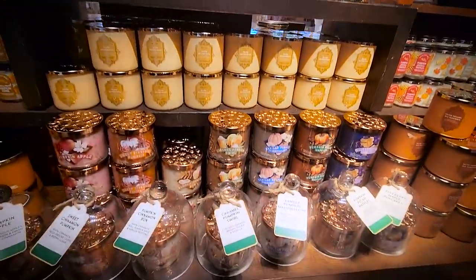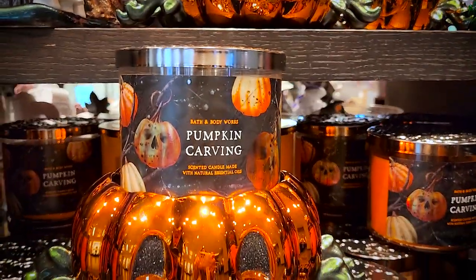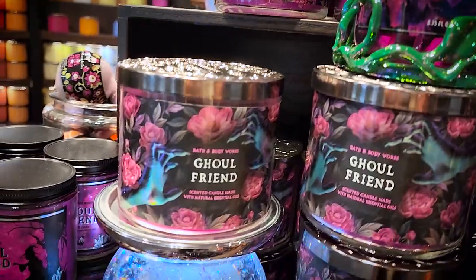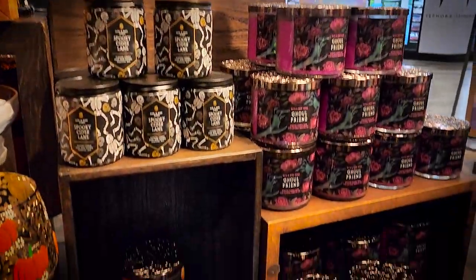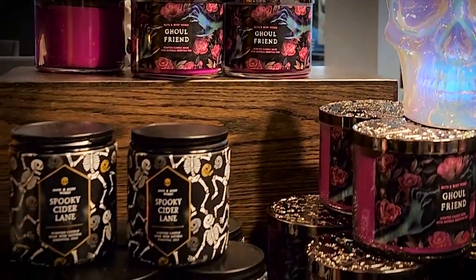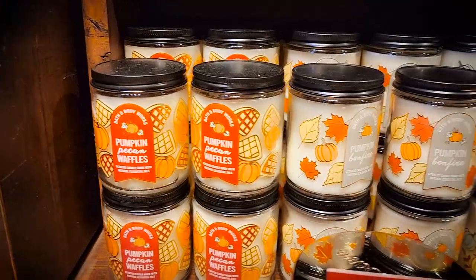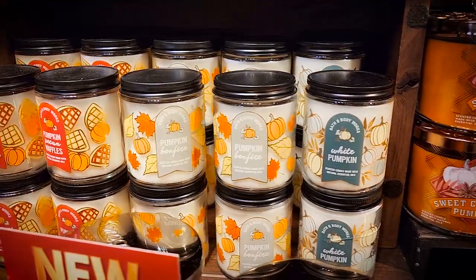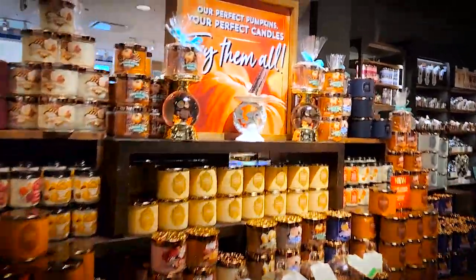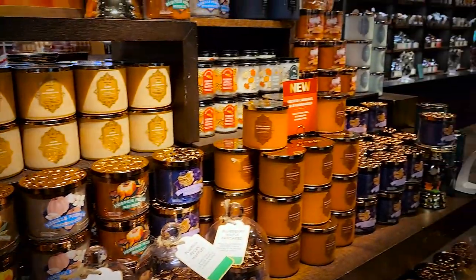For the Halloween candles this year I felt like they didn't have as much selection as I'd like — pretty much just pumpkin carving, vampire blood, and ghoul friend, which are the staples. One of my favorites is pumpkin carving, so I had to get one, and my husband really likes vampire blood. They also had single wicks: cider lane with a gorgeous matte black, gold, and white color scheme with skeletons, plus pumpkin carving and other fall scents. I'm not sure why they didn't release three-wick versions of some of my single wick favorites.